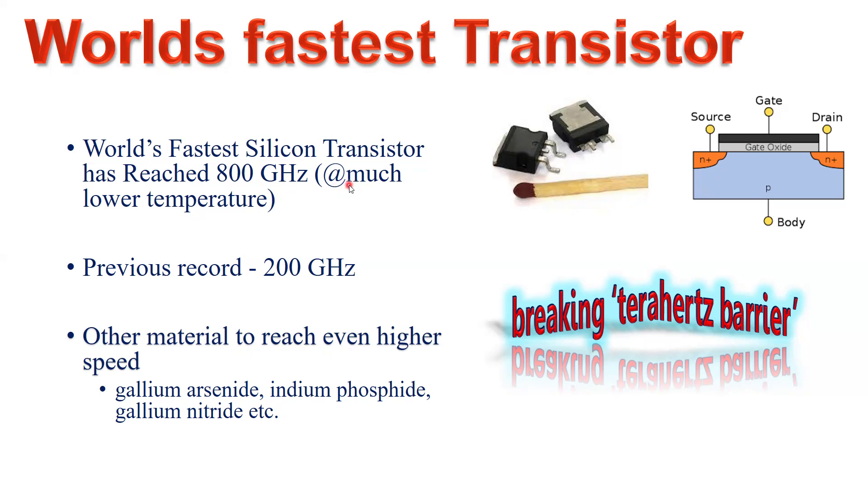However, this result was achieved at a much lower temperature. Since we want to operate devices, circuits, and systems at room temperature, we need to understand the maximum switching speed at room temperature as well. Here is a discrete power MOSFET — a schematic of the metal oxide semiconductor device — which has three terminals: drain, gate, and source, along with a body terminal that is the substrate. This is a schematic of an n-channel device.